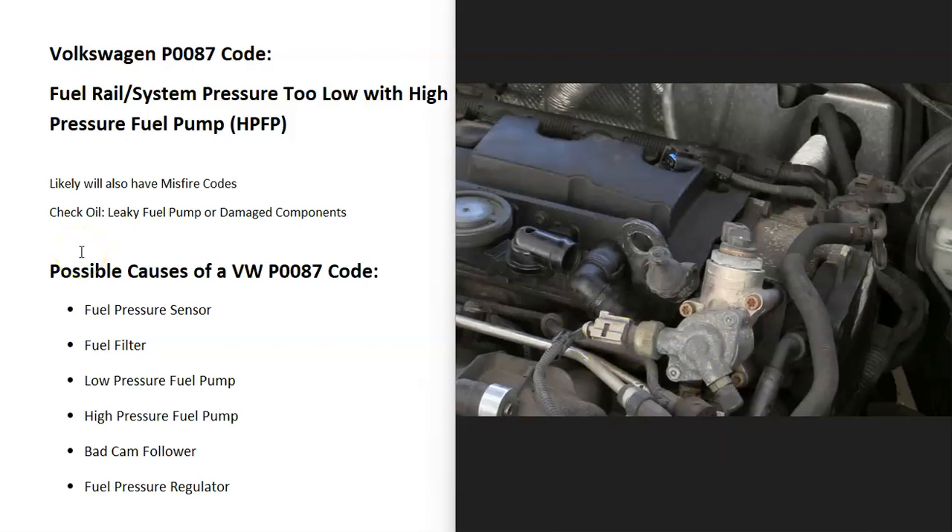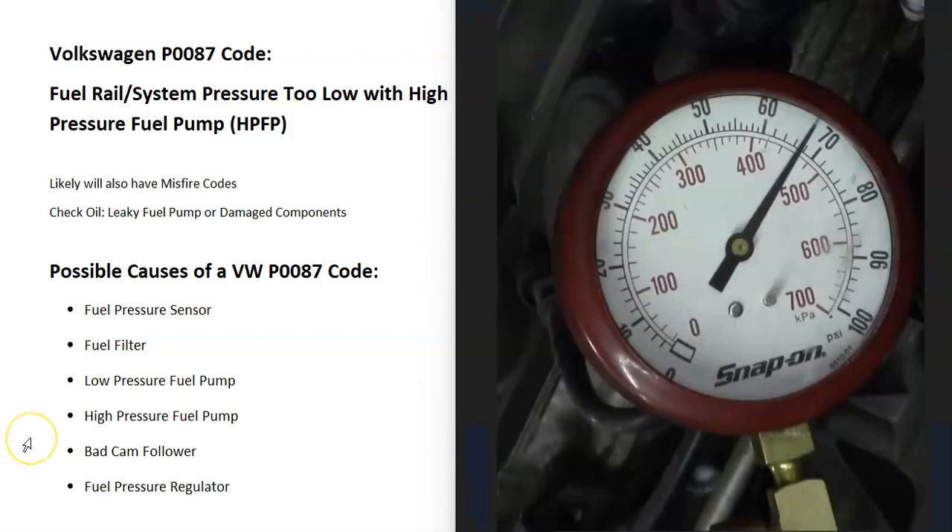One of the main tests you can do is use a fuel pressure gauge. There's a port on the high pressure fuel pump where you can attach it to check for low fuel pressure. This tests the fuel pump in the gas tank. Depending on the VW, the pressure should typically be around 60-80 psi - look up the specific value for your vehicle. If it reads at least 60-80 psi, the in-tank fuel pump is working. If it's down around 20 or 30 psi, you know it's the fuel pump in the gas tank that's the problem.